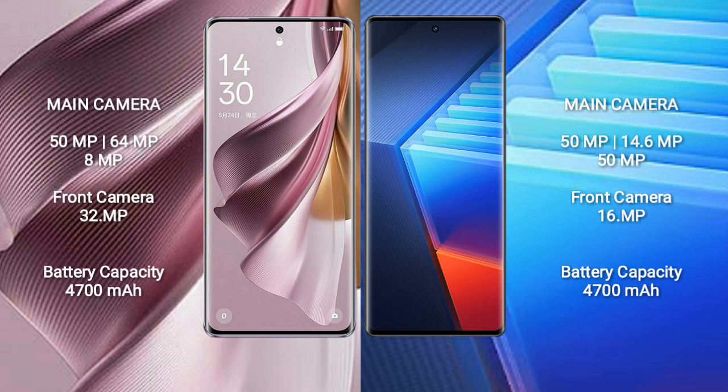The Oppo Reno 10 Pro Plus features a triple rear camera setup: 50MP plus 64MP plus 8MP, and a 32MP front camera. The Vivo iQOO 10 Pro features a triple rear camera setup: 50MP plus 14.6MP plus 50MP, and a 16MP front camera.